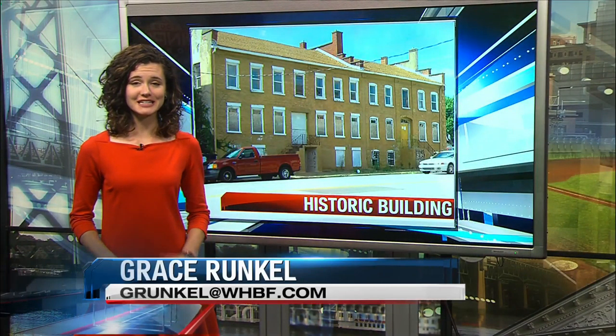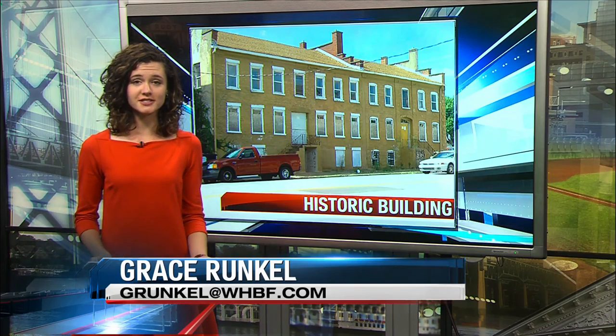The Hiller building dates back to 1852, before the Civil War. It was one of the key buildings in Davenport's original downtown, but now it's fallen into disrepair. Some say the quick answer is to just tear it down, but one city leader says that doesn't really solve the problem.